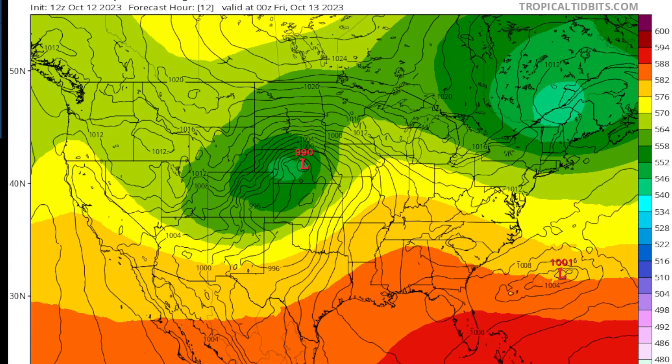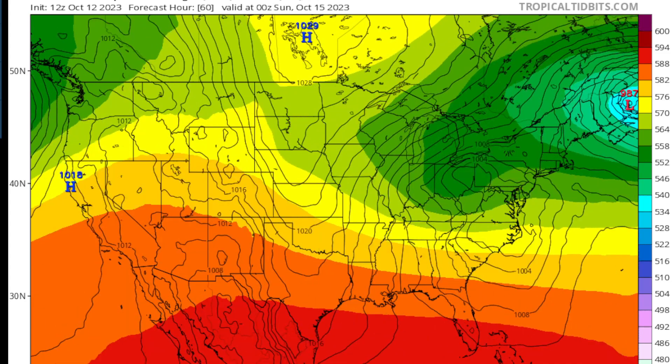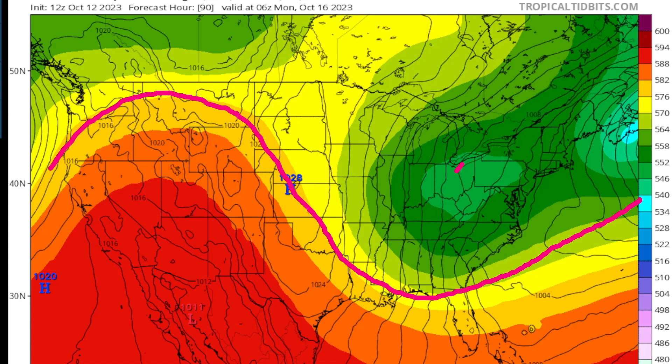Currently we're tracking a pretty potent storm system in the middle of the country across Nebraska. As we step through the forecast period looking at the latest GFS model, you notice what happens — it migrates off toward the west, kind of gets stuck, and it plunges some much cooler air down the eastern portion of the United States. The jet stream is flowing into a big trough developed across the west, and an upper-level low feature kind of sticks in there — that's what's going to be responsible for the below normal temperatures.